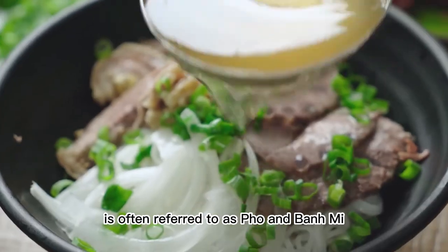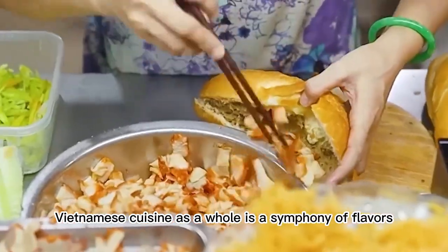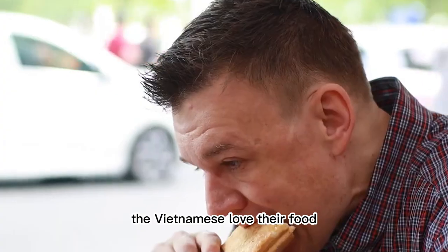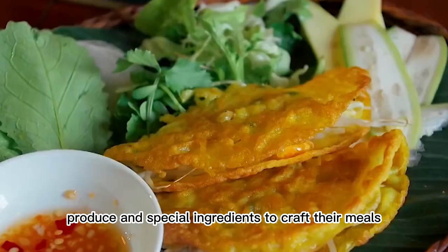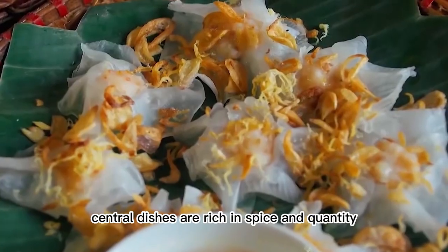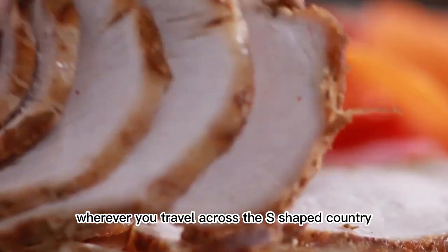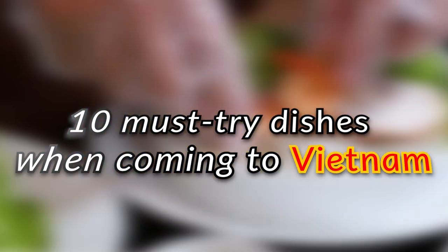While Vietnamese cuisine overseas is often referred to as pho and bánh mì, Vietnamese cuisine as a whole is a symphony of flavors with interesting textures — fresh and pungent. The Vietnamese love their food and chefs make the most of each region's rich produce and special ingredients to craft their meals. Northern food is known for its simplicity and healthiness. Central dishes are rich in spice and quantity. Southerners like extra sugar. Wherever you travel across the S-shaped country, you're sure to be fine dining. Here are 10 must-try dishes when coming to Vietnam.